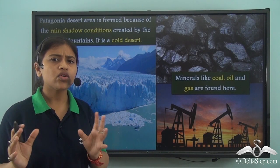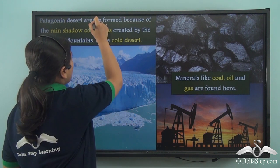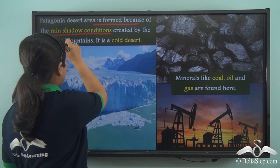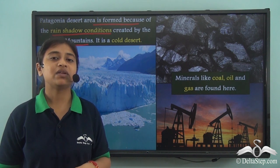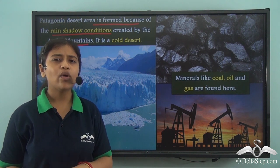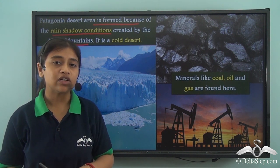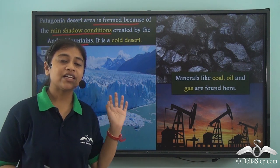Just like the Atacama desert is so dry because it is found in the rain shadow region of the Andes mountain range, the Patagonian desert is also a cold desert formed because of the rain shadow conditions created by the Andes mountains — the Andes acting as a barrier and blocking rainfall. An interesting fact about this cold desert is that the wind currents blow at such a high speed that if you are standing or walking there with a friend, you won't really be able to hear each other. That is how strong the winds are in the Patagonian desert region.